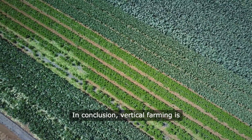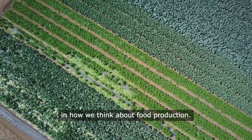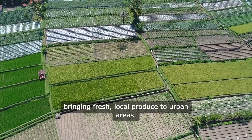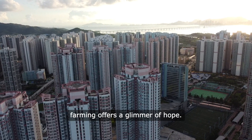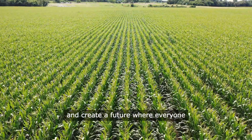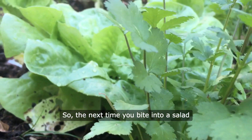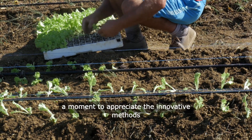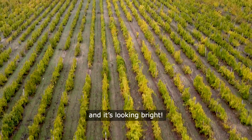In conclusion, vertical farming is more than just a trend — it's a revolution in how we think about food production. It's about sustainability, efficiency, and bringing fresh local produce to urban areas. As we face the challenges of a growing population and climate change, vertical farming offers a glimmer of hope. It's a chance to rethink our food systems and create a future where everyone has access to healthy, fresh food. So the next time you bite into a salad or enjoy an herb-infused dish, take a moment to appreciate the innovative methods that brought that food to your plate. The future of farming is vertical, and it's looking bright.